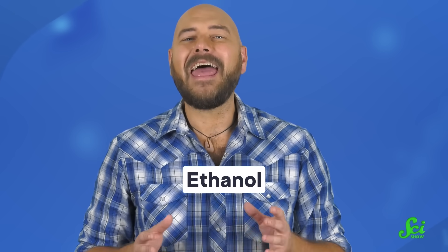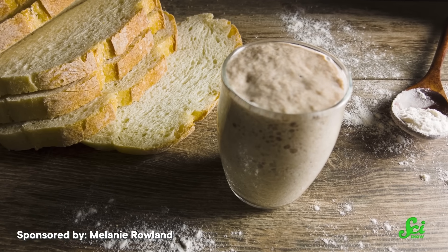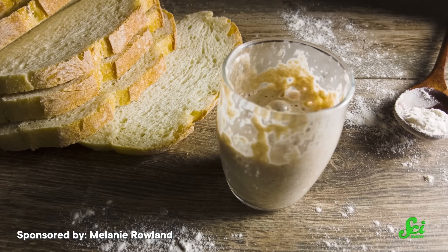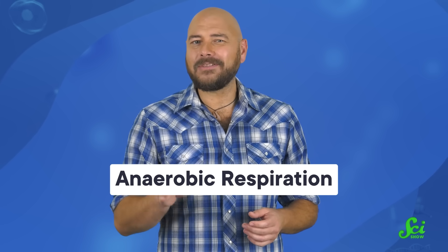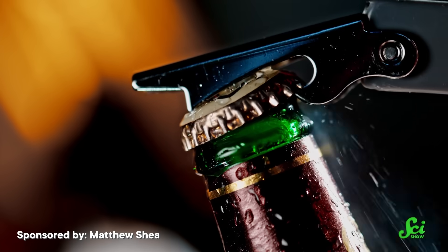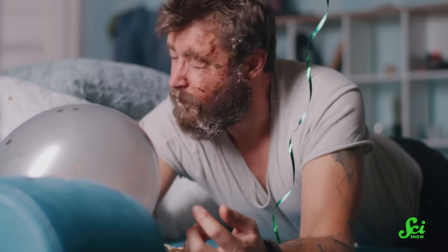The whiskey fungus thrives on a particular ingredient from one of humanity's favorite vices: ethanol. It's the active ingredient in all alcoholic beverages and is a byproduct of fermentation. Normally, when the kinds of yeast that can ferment stuff are out and about, they'll take sugars and break them down with the help of oxygen, making a whole bunch of energy. But if there's no oxygen to be found, they have a backup mechanism called anaerobic respiration, which makes energy for them too, but also creates ethanol.